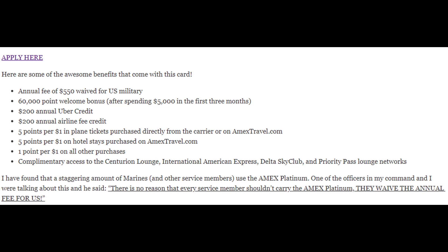I was talking with someone the other day and they said there's absolutely no reason every service member shouldn't carry the Amex Platinum. The only downside really is the annual fee, and they waive it for us. I agree with that. I'll also leave my referral link — if you're interested in the card and you click that link, it helps me out, gets me a couple extra bonus points. It doesn't change anything for you, but I'd appreciate it. If you want to find your own link on Google, that's fine too — I totally understand.